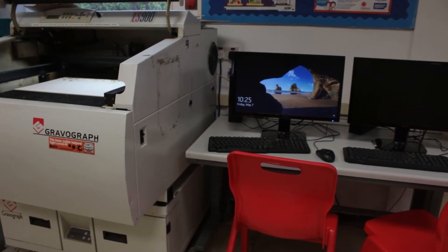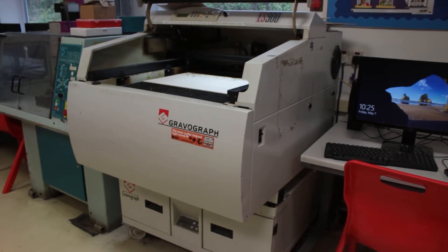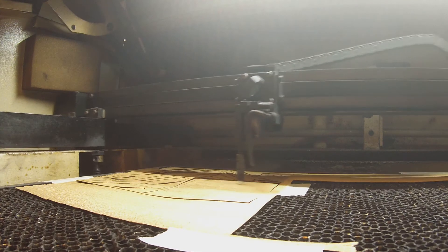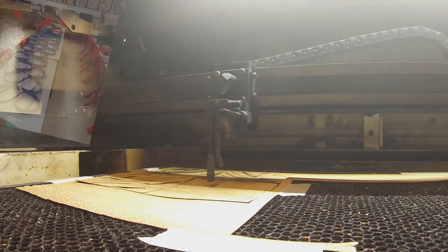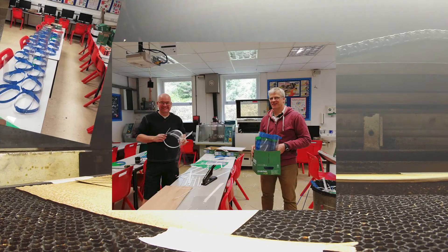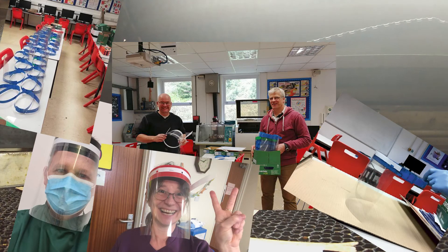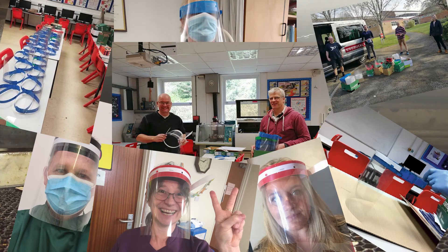Over time, technology has moved on. Equipment, once cutting edge, is no longer performing reliably. Our CNC routers and laser cutter, which did sterling work in the early days of the coronavirus pandemic, machining visors for local healthcare environments, are now beyond economic repair. These machines, integral to the curriculum and inspiring young people into creative and rewarding careers, now need to be replaced.